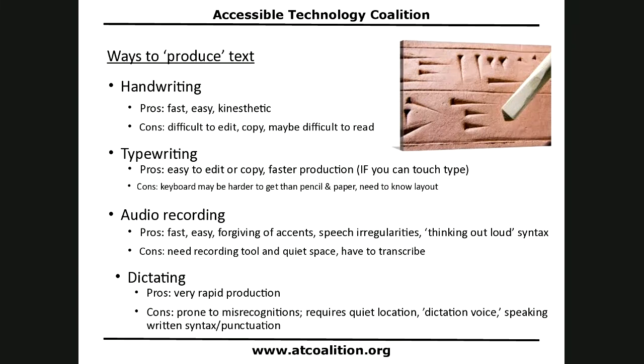The next production method is typewriting, which students are taught far less than handwriting — measured in minutes or hours rather than days or years. The pros of typewriting are that it's easy to edit and copy text, and faster production if you can touch type. The cons include many students not being taught touch typing, and the need to get a computer started and the document open before you can type. You also need to know the keyboard layout.